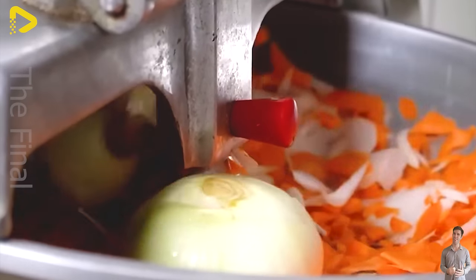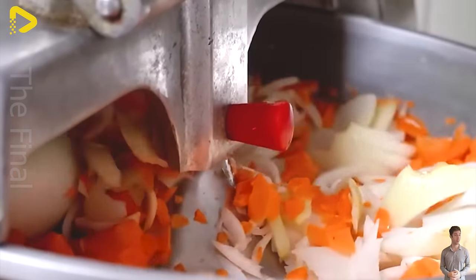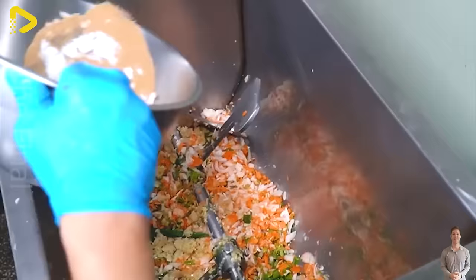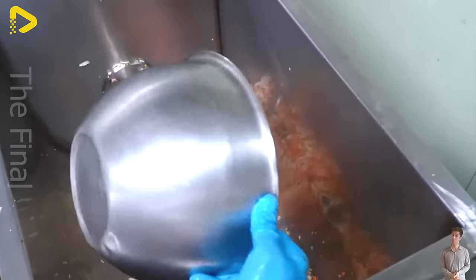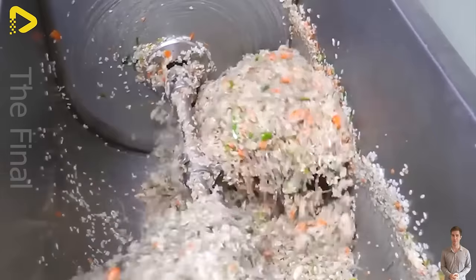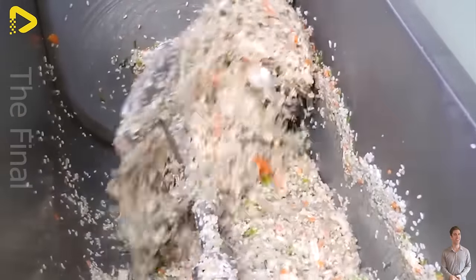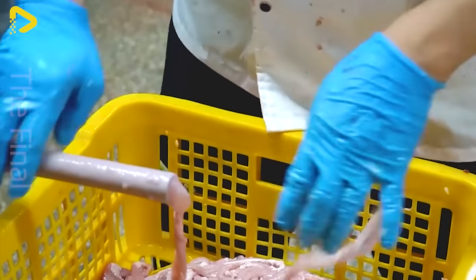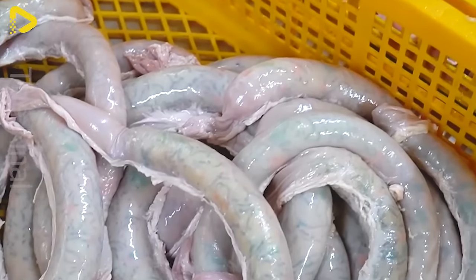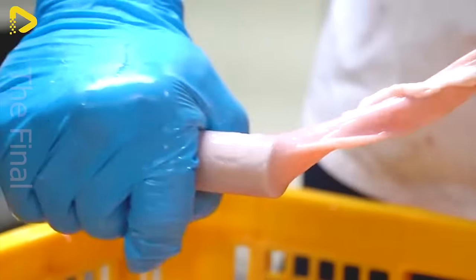When sliced, each blood sausage reveals an enticing exterior with a glossy dark brown color, while inside, a smooth and velvety filling blends with the rich taste of pork, the spicy kick of chili powder, and the intense aroma of garlic, ginger, and onions. Served hot with a tangy, spicy dipping sauce, diners will experience an explosion of flavors in every bite.